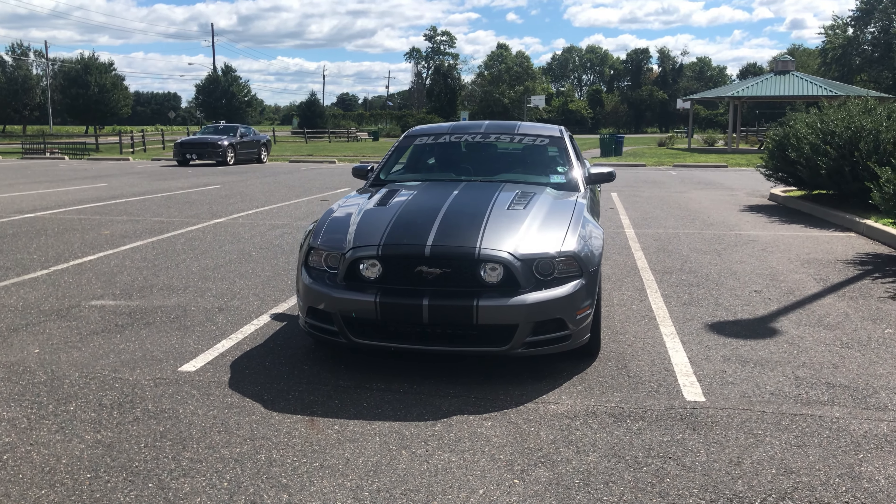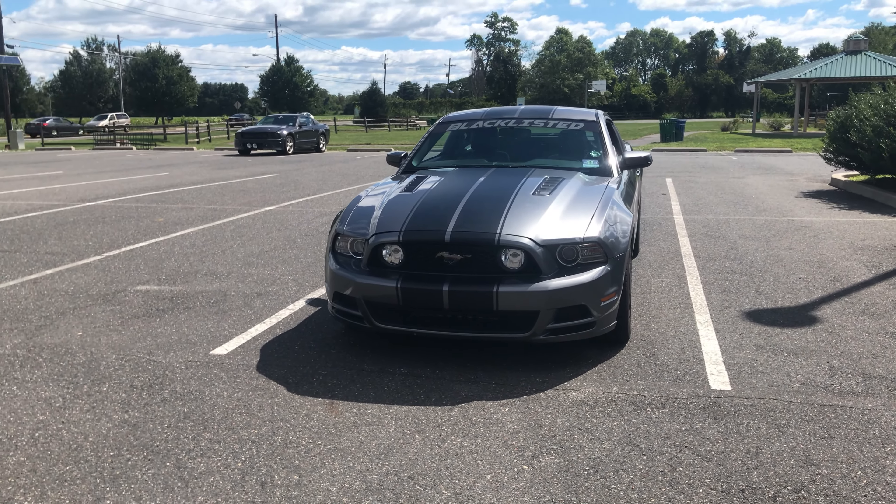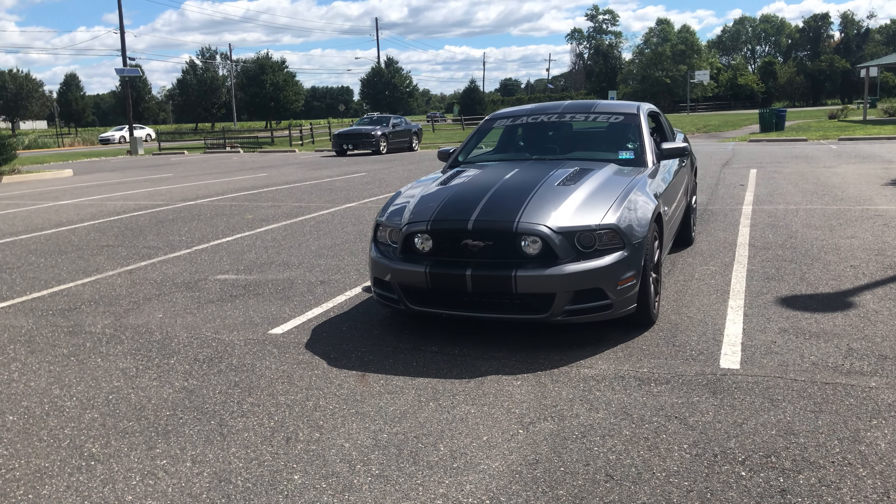Hey guys, welcome back to the channel. Today we've got another review — we're going to be reviewing this 2014 Ford Mustang GT Premium.